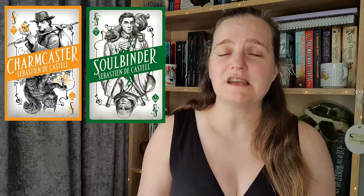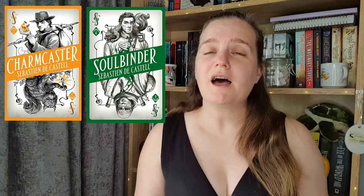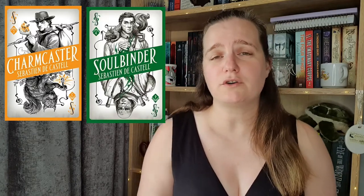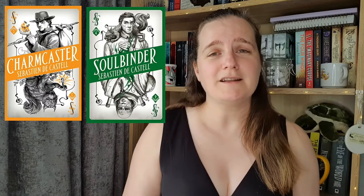The final two books were from the same series — Charmcaster and Soulbinder, books three and four of the Spellslinger series. I really enjoyed reading Shadow Black in May as part of my 'Read It Like JD Rae Reads' video, and immediately wanted to continue the series, but couldn't get a copy of Charmcaster from any of the libraries. So I decided to purchase them instead — I thoroughly enjoyed the first two books, so there's no reason I shouldn't own the next two as well.